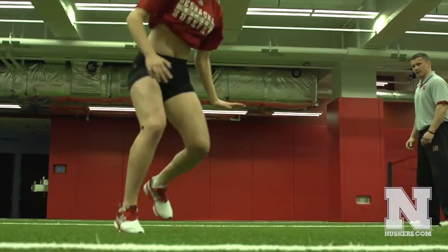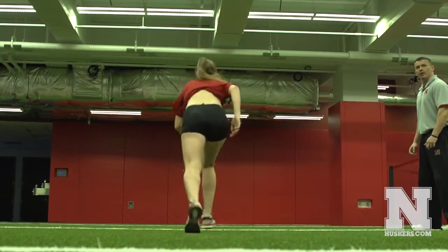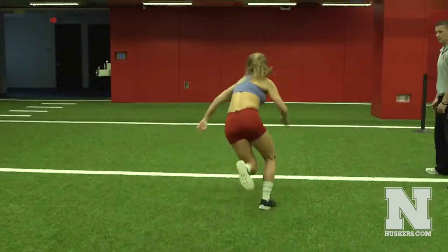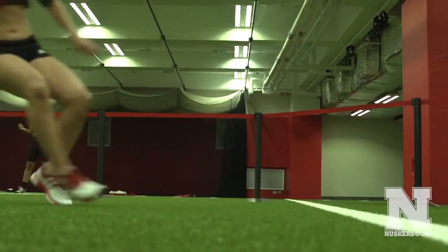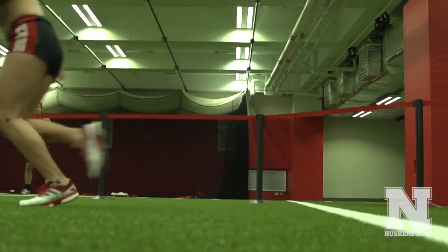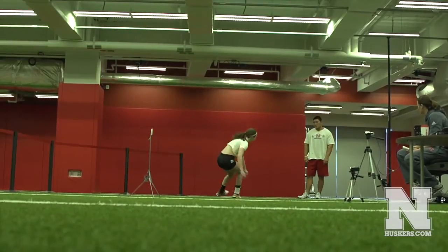The next test that we'll be doing with the athletes is the Pro Agility. Basically their mission is to rapidly switch directions back and forth as they traverse the field. They'll be doing that out on our turf, which is a good simulation of what they're using in the real environment when they're playing soccer. It looks at not only their speed, but also their capacity to change directions rapidly — very much similar to what they do on the soccer field.